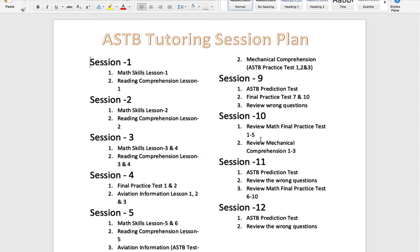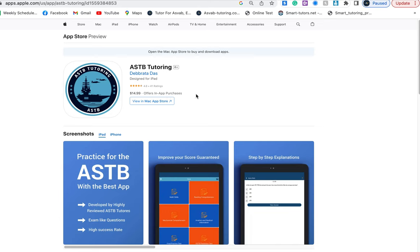Another feature available in the app or web subscription is a progress tracker. You can track how you're doing — whether you're studying or not, and which areas you're struggling in — right inside the application.